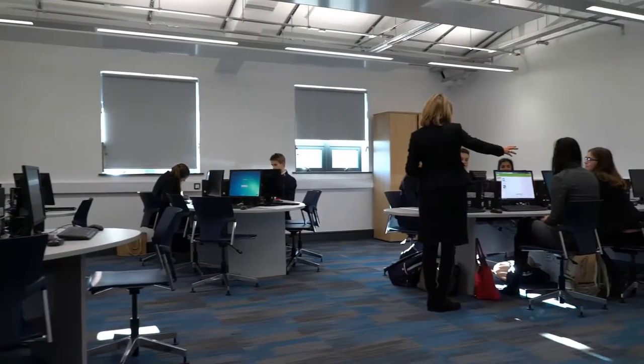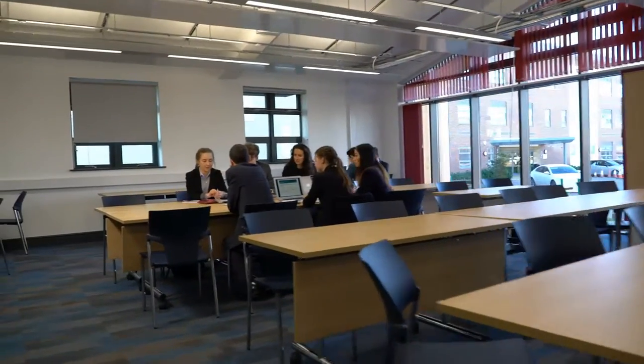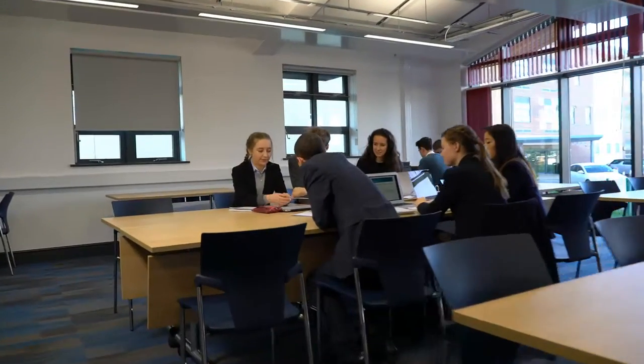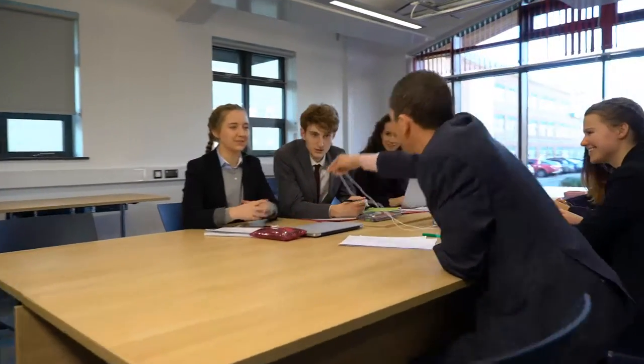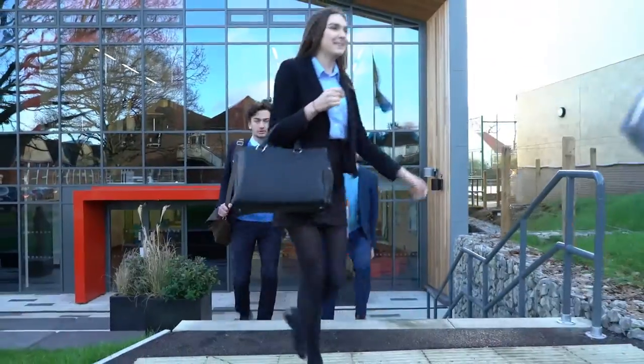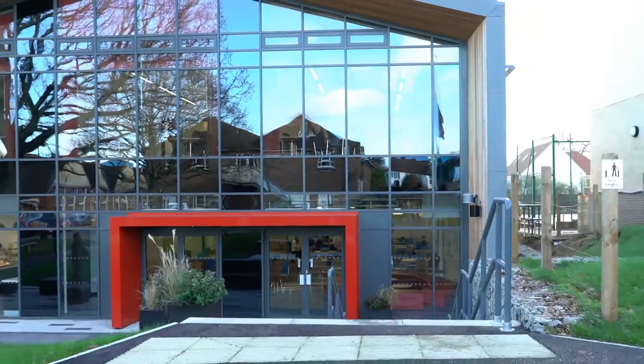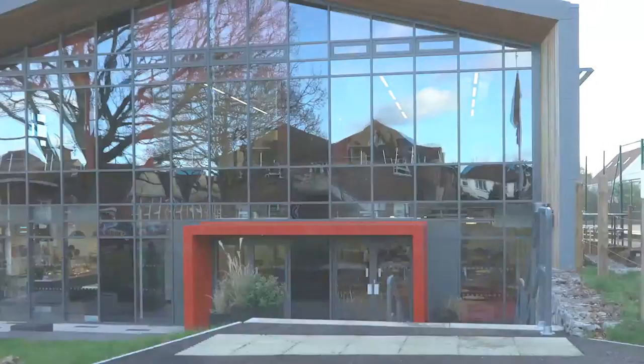I think what you've got with this building is a really good balance between form and function. It is functionally very effective, but it's aesthetically very attractive — a lot of glass, it's open, it's airy, and it looks very modern and very contemporary, which fits with what it is we're trying to achieve as a school.